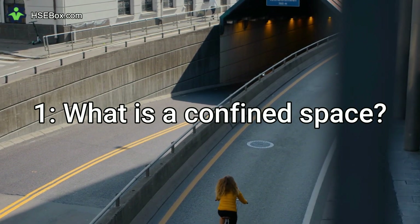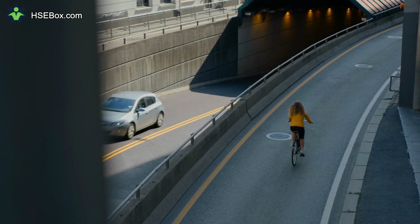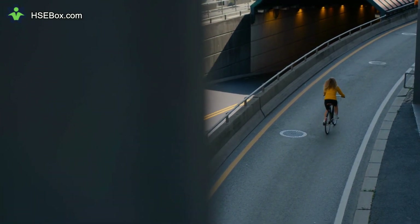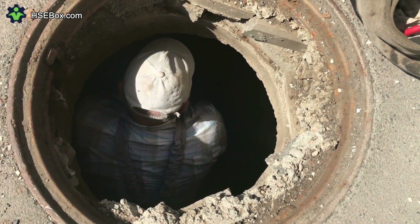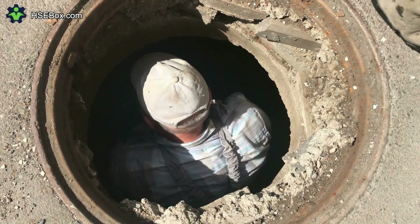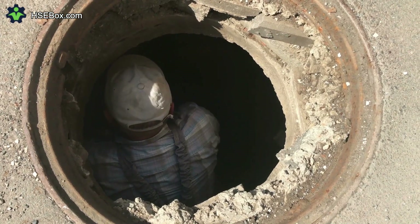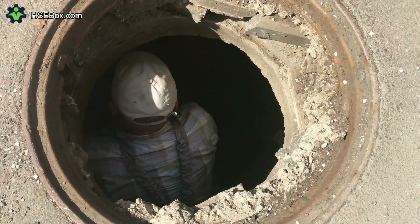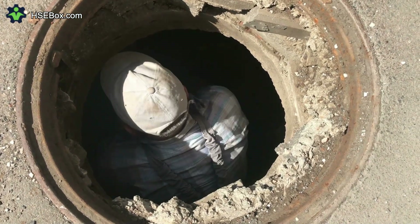Question number 1: What is a confined space? A confined space is an area that is substantially enclosed, though not always entirely, and where there is a risk of serious injury from hazardous substances or conditions, such as entrapment, engulfment, or asphyxiation due to a lack of oxygen. Confined spaces can include, but are not limited to, storage tanks, boilers, pipes, sewers, vats, and other tight spaces.